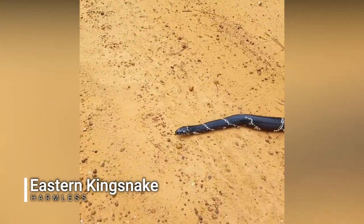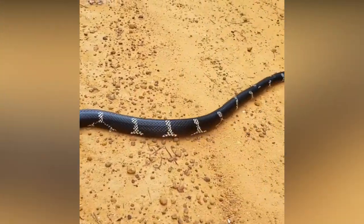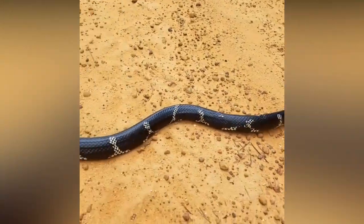Here in South Georgia, and I just cruised my lifer eastern kingsnake. What an amazing snake.